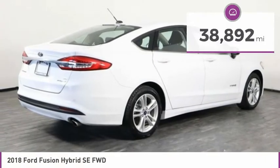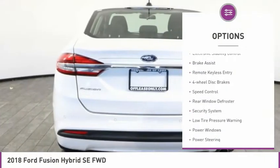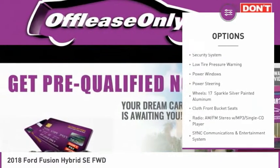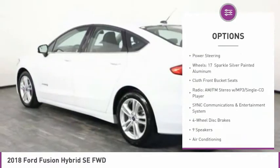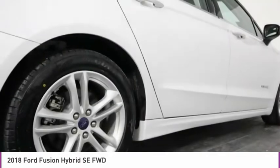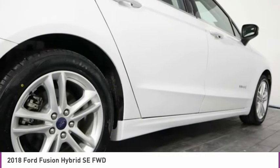Here are some of this vehicle's great options: electronic stability control, brake assist, remote keyless entry, four-wheel disc brakes, speed control, rear window defroster, security system, low tire pressure warning, power windows, and power steering.